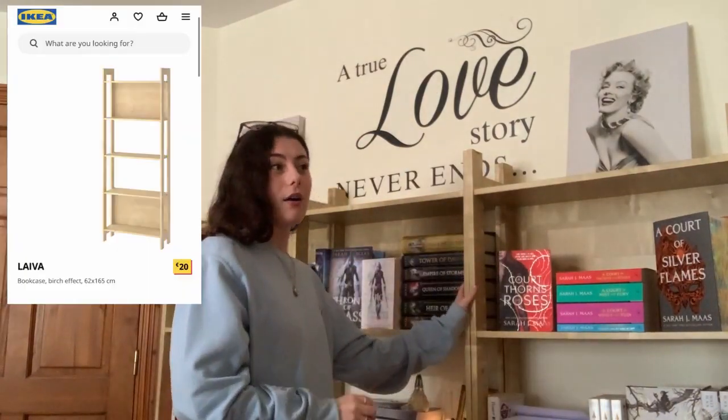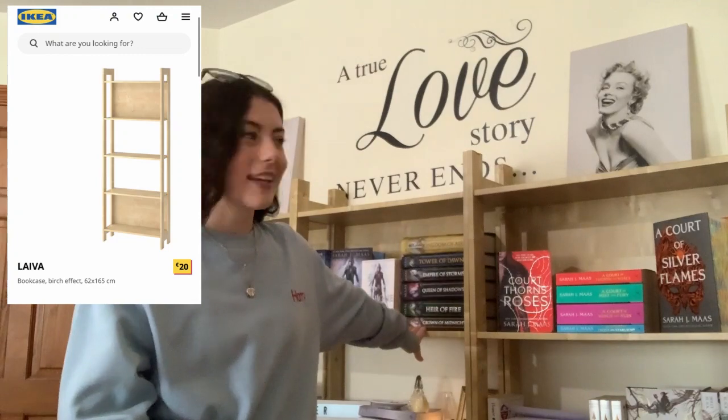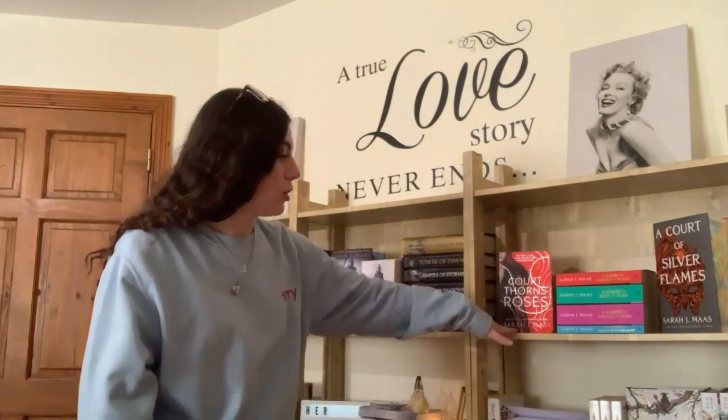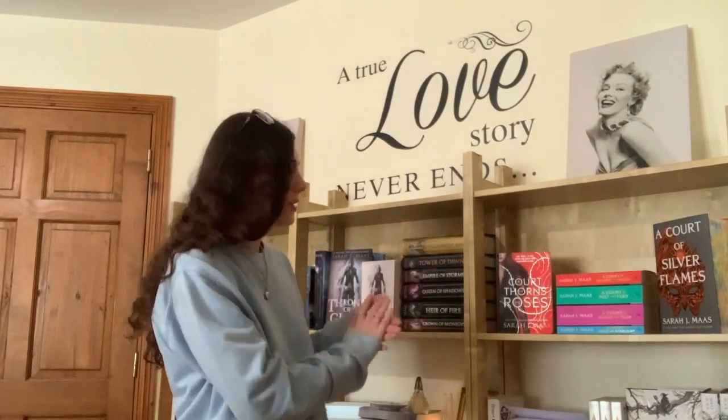I have four bookshelves. I have one above my bed that my dad actually made, and then I have three of the Lavia Birch wood bookshelves from IKEA. They have a back panel on the first and bottom cubes, and the two in the middle have no back — just the wall — which I think is pretty cool.